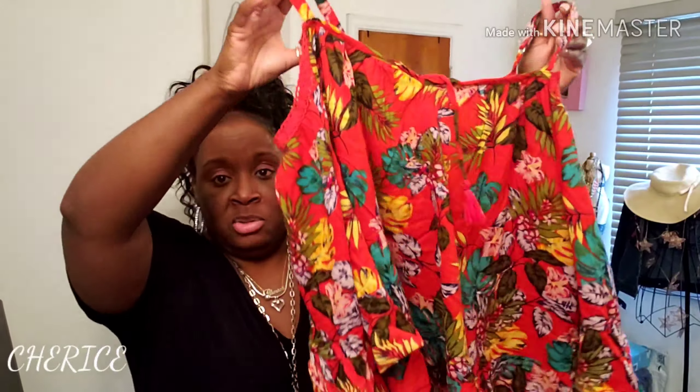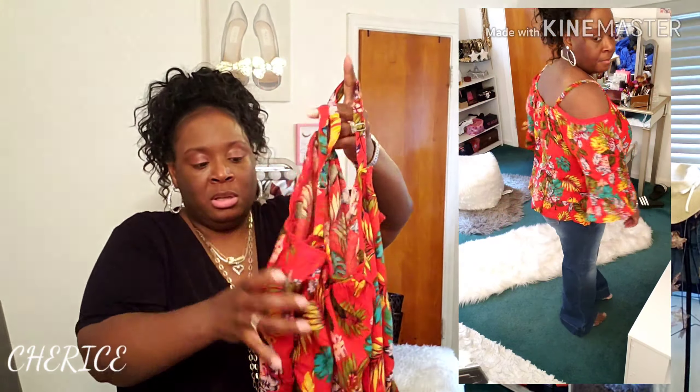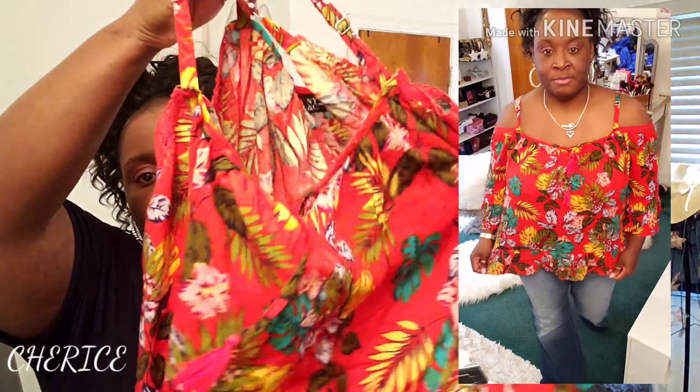I saw this cute cold shoulder off-the-shoulder top and I got it in the XX-large. The original price was $49.95 — you guys know I did not pay that. I did try these items on for you so this is a try-on haul. It has lots of sleeves and you can adjust the straps to how you like it. Very cute!